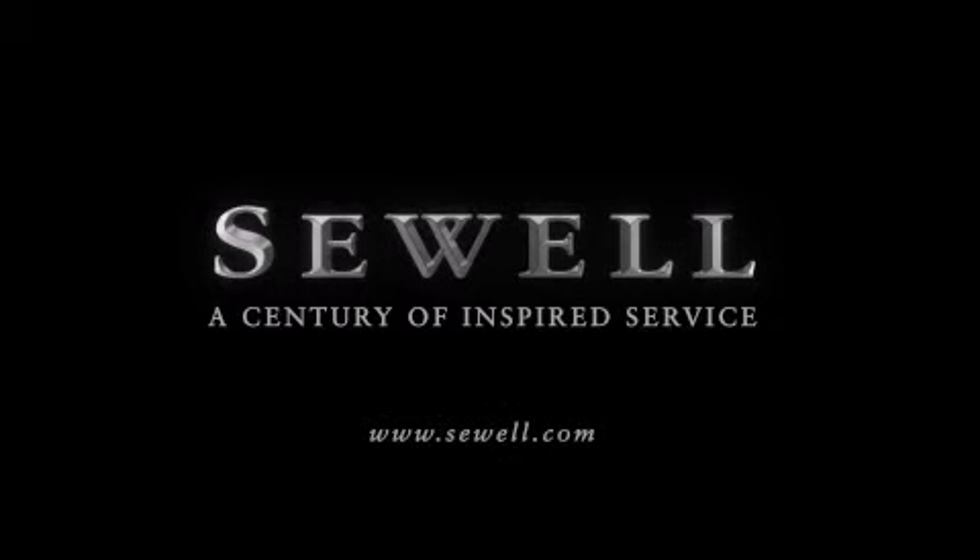Let us show you what over a century of inspired service has taught us. Thank you.